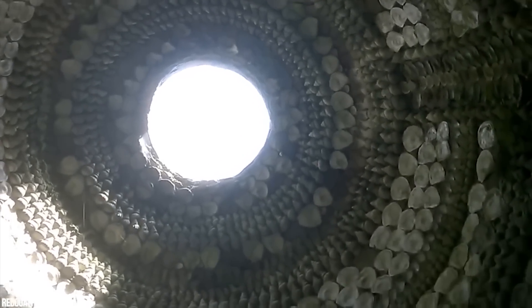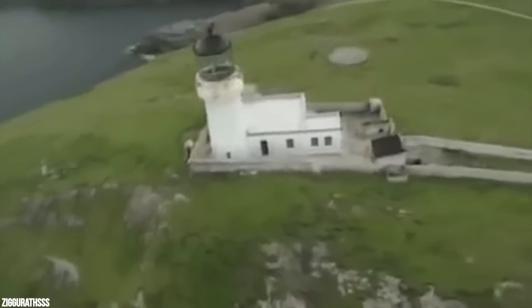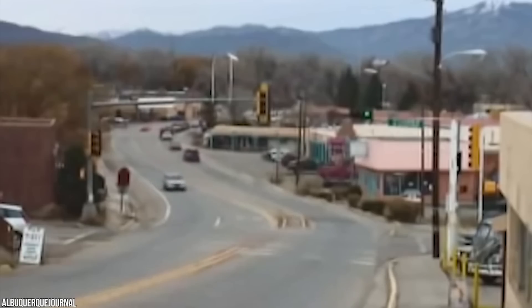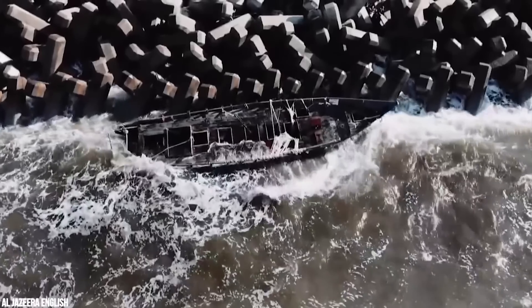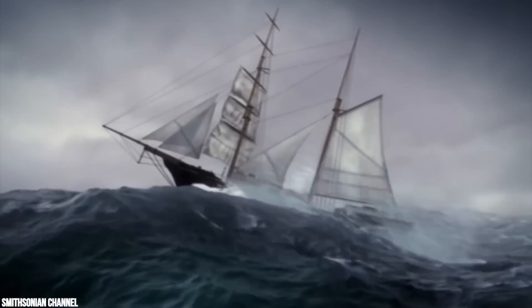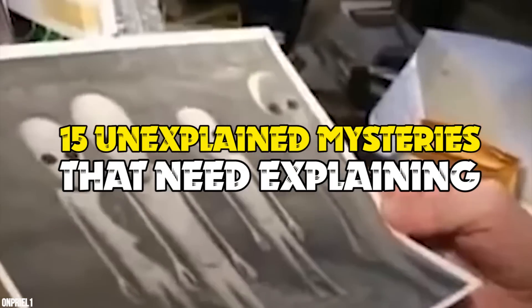Get ready to have the hair on the back of your neck stand on end. These videos are among the most chilling we've ever seen. Mysteries in the forms of novels, movies, and even campfire tales are often consumed by people around the world who love the adrenaline rush of solving them. However, some of the most pervasive mysteries are those that occur in real life, and these are the ones that seem to be the most difficult to figure out. But we wouldn't have it any other way. 15 Unexplained Mysteries That Need Explaining.